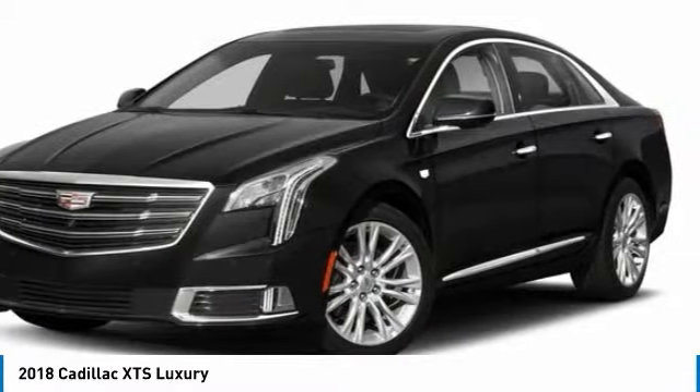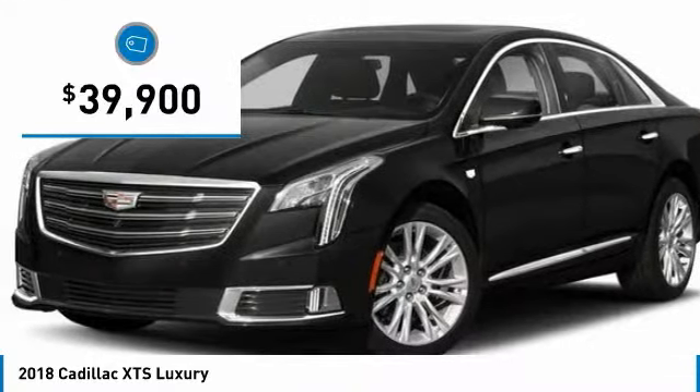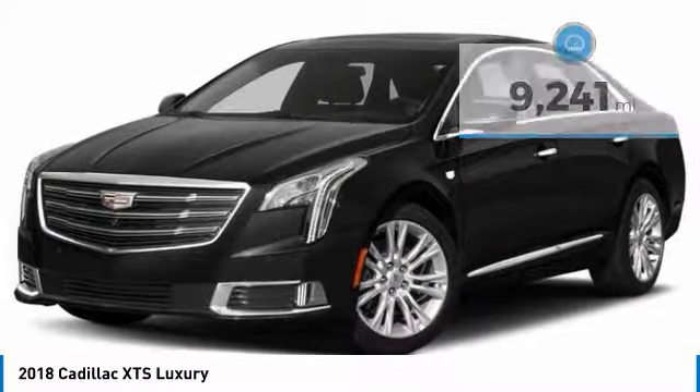It is a full-size luxury cruiser, a pleasant ride for any Caddy owner, and is priced below $40,000. This vehicle has less than 10,000 miles. Your new ride is just a phone call away.